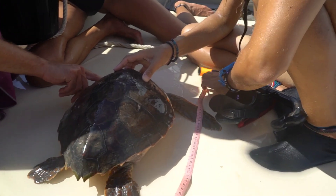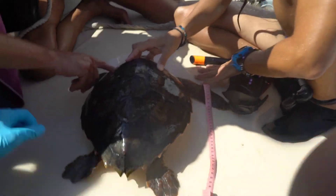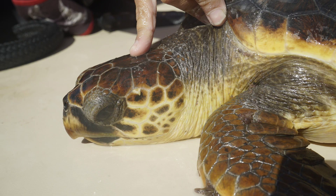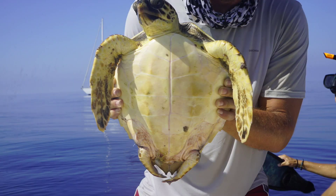When we catch it, we first make sure it doesn't have any problem before we start taking measurements of its shell and photo-identification of the individual by its face marks and plastron.